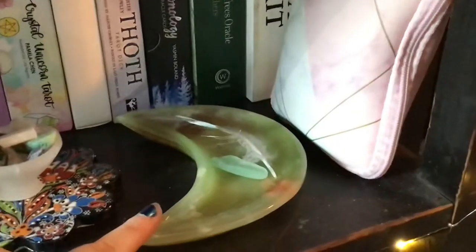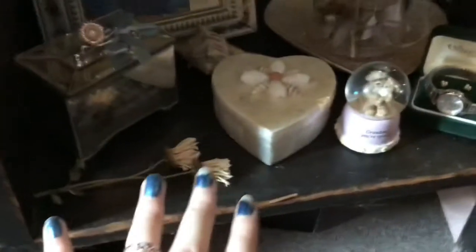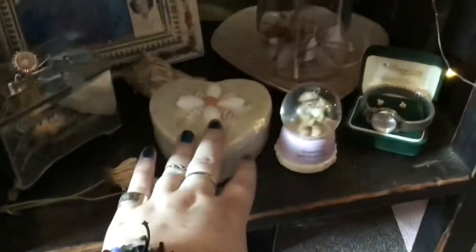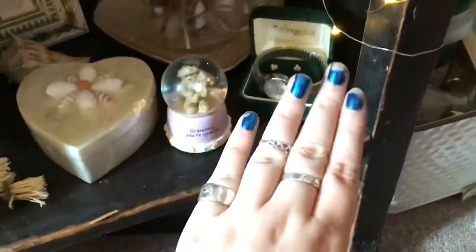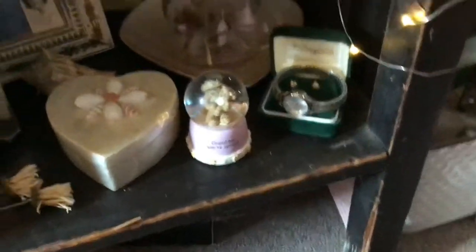Down here is a memorial for my grandma. That's her funeral program, a picture of her when she was young. She got me this 'You Are My Sunshine' thing. There are dried daisies because they were her favorite flower. That rose is from my grandpa's funeral and that one is from my grandma's, and then her watch and earrings and stuff. That's a little sensitive.